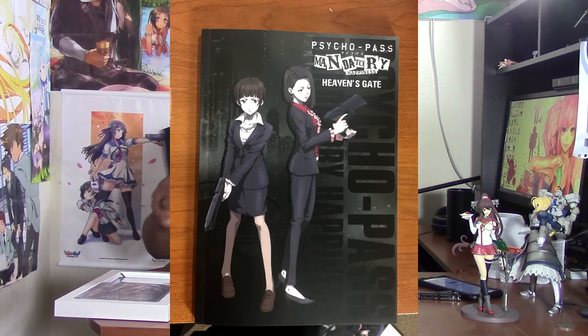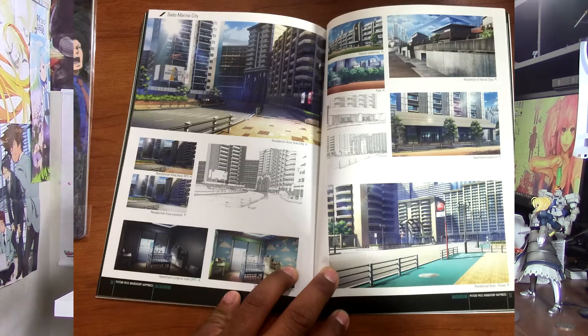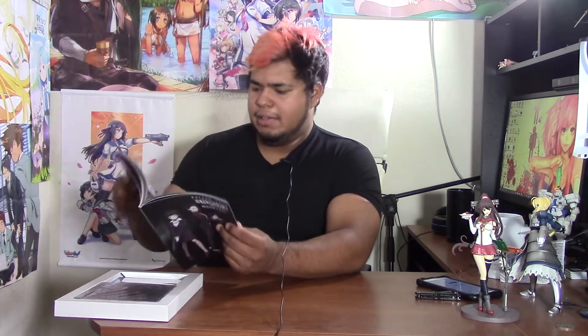Then you get the full color 72-page art book, which comes with illustrations, characters, events, background, and extra media — pretty cool. You get a couple of sketches for the new characters, and they have chibi forms of them. You always want the chibi forms. You also get designs for the new characters, so I guess that's who you'll be playing as — that's cool. I like that. And the events section — kind of spoilers, so make sure you finish the game before you look at this. I definitely spoiled the game for myself.